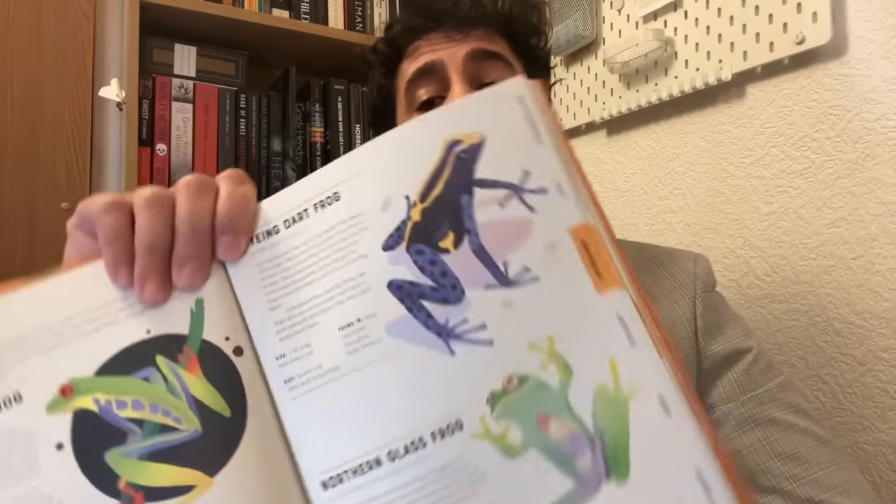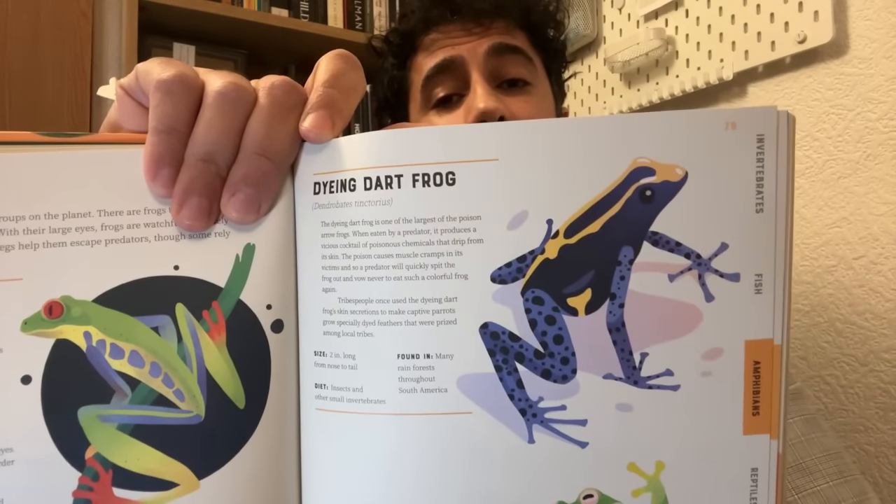We are on to frogs next — we have the dyeing dart frog. This frog is one of the largest of the poison arrow frogs. When eaten by a predator, it produces a vicious cocktail of poisonous chemicals that drip from the skin. The poison causes muscle cramps in its victims, and so a predator will quickly spit the frog out and vow never to eat such a colorful frog again.